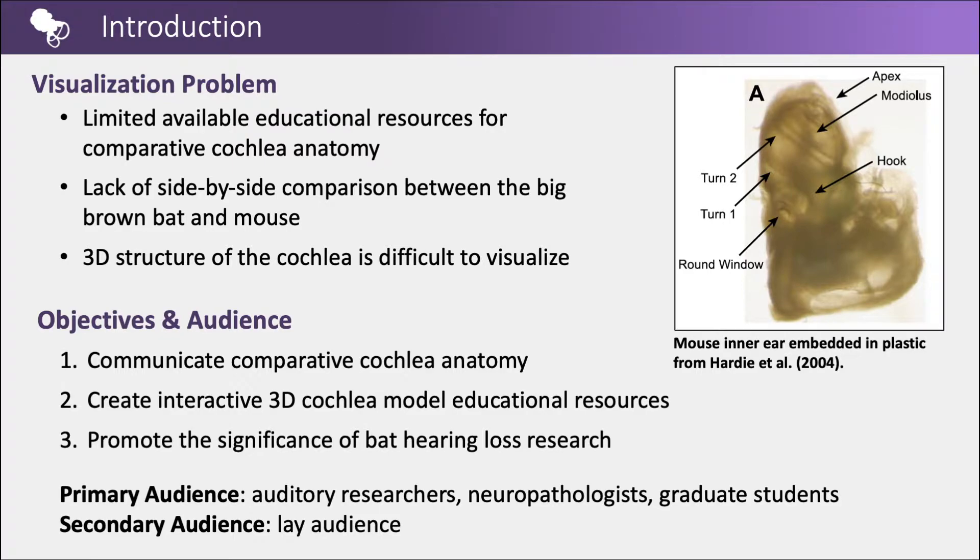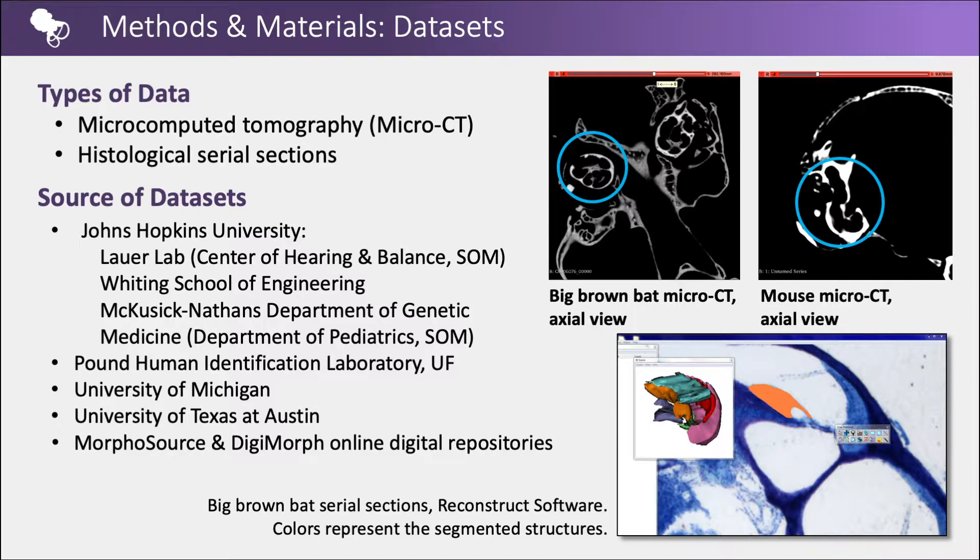Types of data used in this project included micro-CT data, which is a high-resolution 3D imaging technique utilizing x-rays. Cochlea serial sections were embedded in plastic, sectioned into 30 micrometer serial sections, and stained with toluidine blue. Sources of the data sets included the Lauer Lab, the Whiting School of Engineering, and the McKusick-Nathans Department of Genetic Medicine at Johns Hopkins University, the Pound Human Identification Laboratory at the University of Florida, and the free online digital repositories MorphoSource and Digimorph.